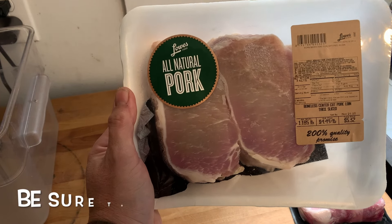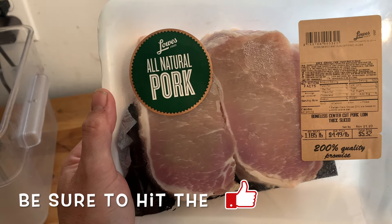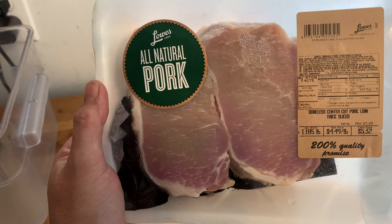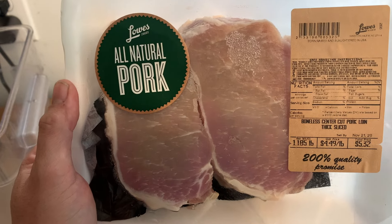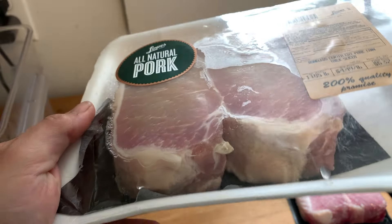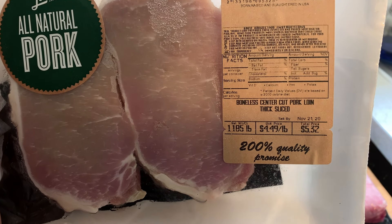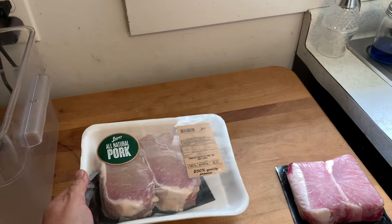You saw us buy these — I can't believe I bought them. I'm trying not to be biased, but I know I want to call them subpar. Anyway, here's what we bought at the grocery store: thick-cut chops, 1.185 pounds at $4.49 a pound, $5.32 for two. There are our store-bought chops.